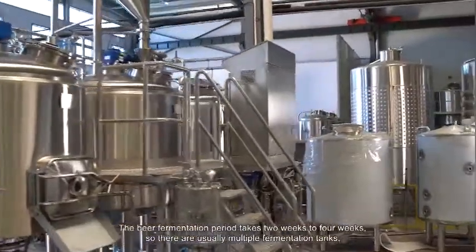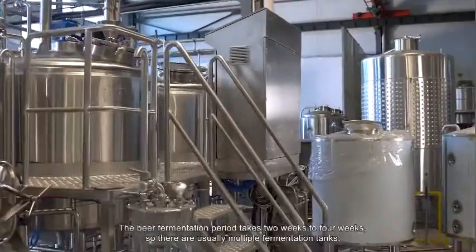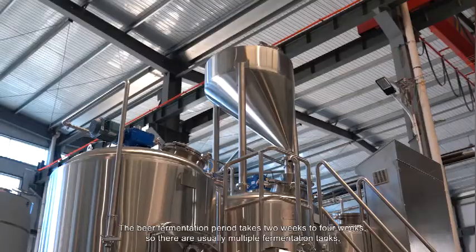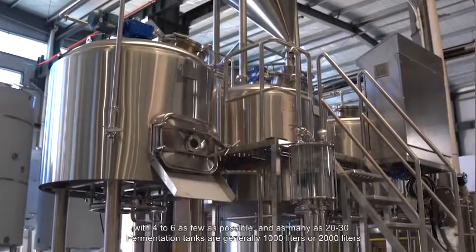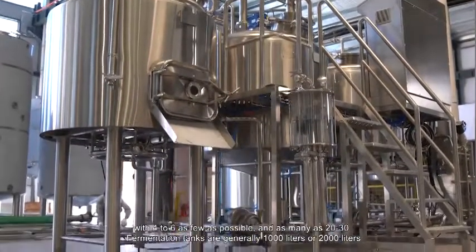The beer fermentation period takes two to four weeks. So there are usually multiple fermentation tanks, with as few as four to six and as many as 20 to 30. Fermentation tanks are generally 1,000 liters or 2,000 liters.